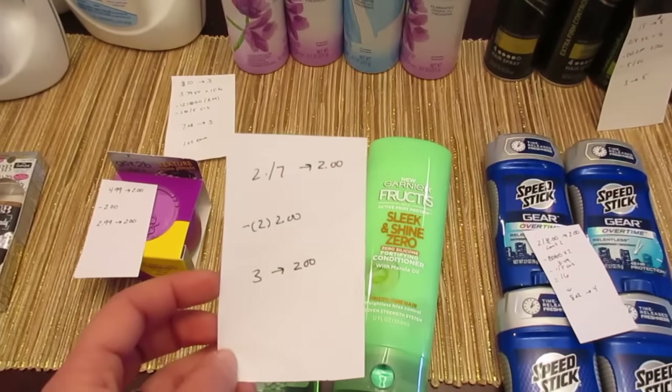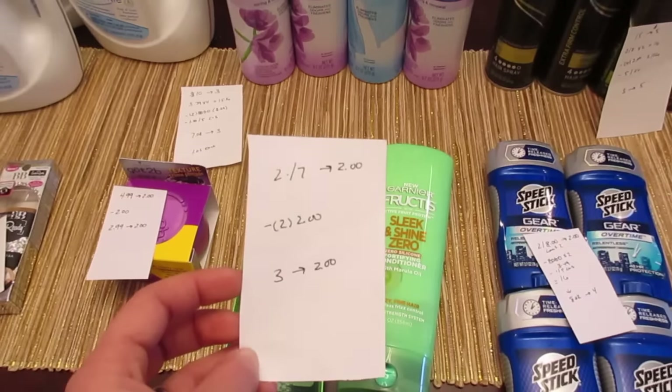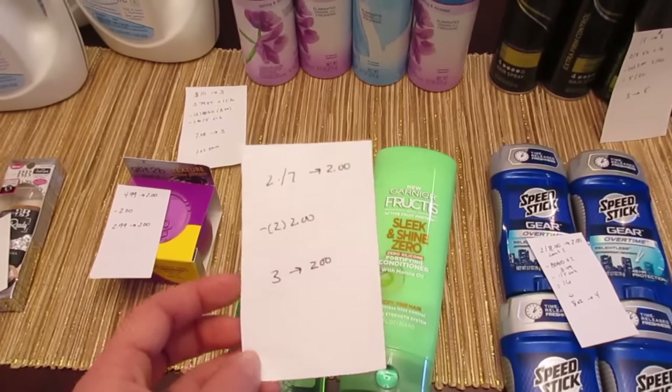The Garnier is 2 for $7 and you get back $2. I had the $2 printable coupons from coupons.com — I had two of those. So I paid $3 and I got back the $2.